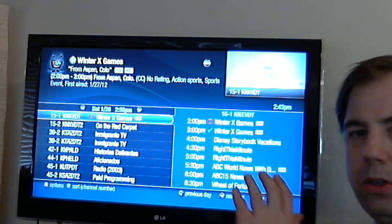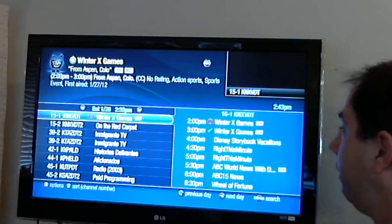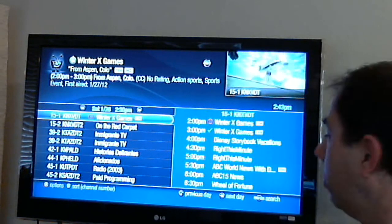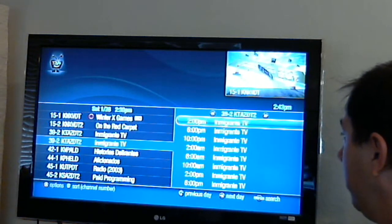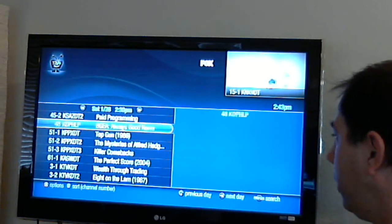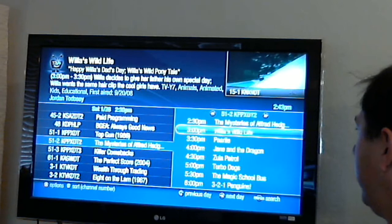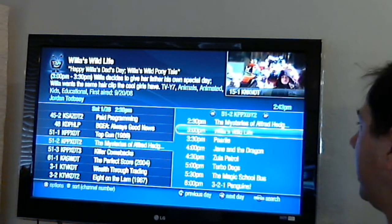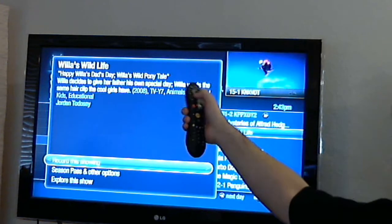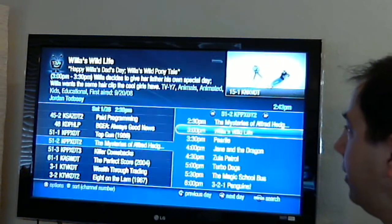As before, you can actually look into the past if you weren't sure if a show went by, as well as into the future to see what the next day's programming is going to be. Going into the channels — I'm not sure what Integrat TV is, but if you go down and explore, like Willy's Wild Light, you click that and same as before you get some information telling you what's going on, you get some options. That hasn't changed a whole lot.